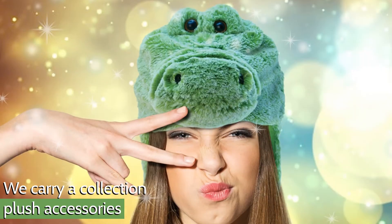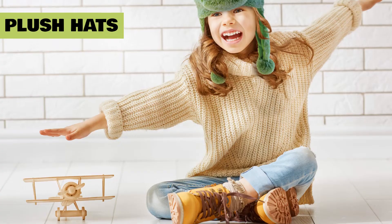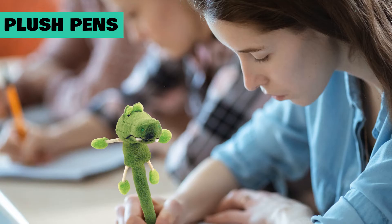We carry a collection of plush accessories, including hand puppets, handbags, plush hats, backpacks, trolleys, and pens.